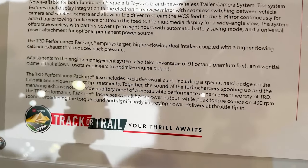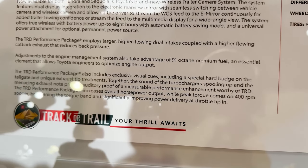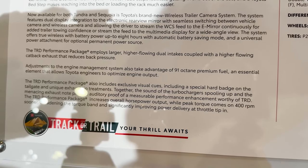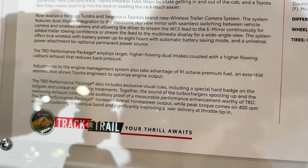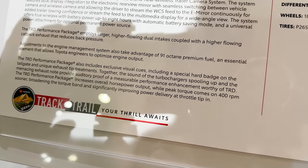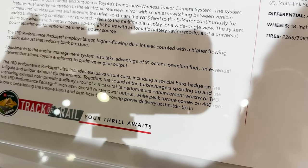The Performance Package features special hard badges and unique exhaust tip treatments. Together, the sound of the turbochargers spooling up and the menacing exhaust note provide auditory proof of immeasurable performance enhancement. It increases the overall horsepower output while peak torque comes in at 400 RPM sooner.